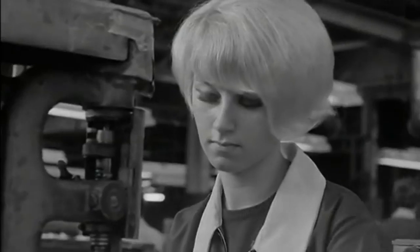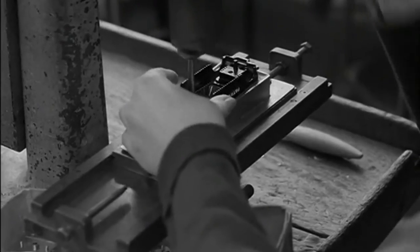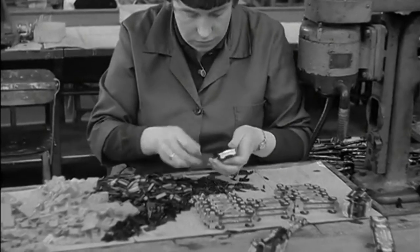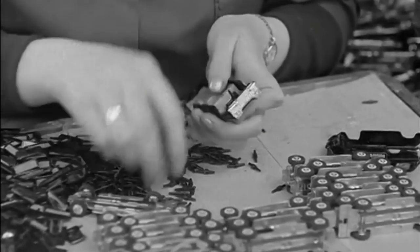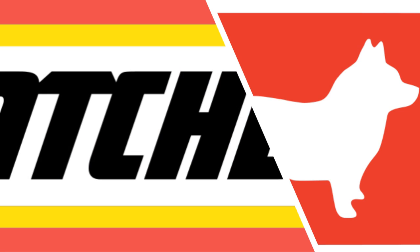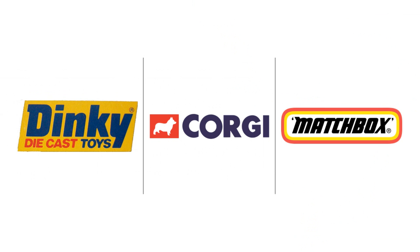After attempts at simplifying the products as a means of saving costs, the famous Binns Road factory in Liverpool finally closed its doors in November 1979. And in 1981 owner's Airfix went bankrupt. Matchbox called in the receiver in 1982, and Corgi went bankrupt in 1983. Thus ended the era when UK-made die-cast toy models were dominant.